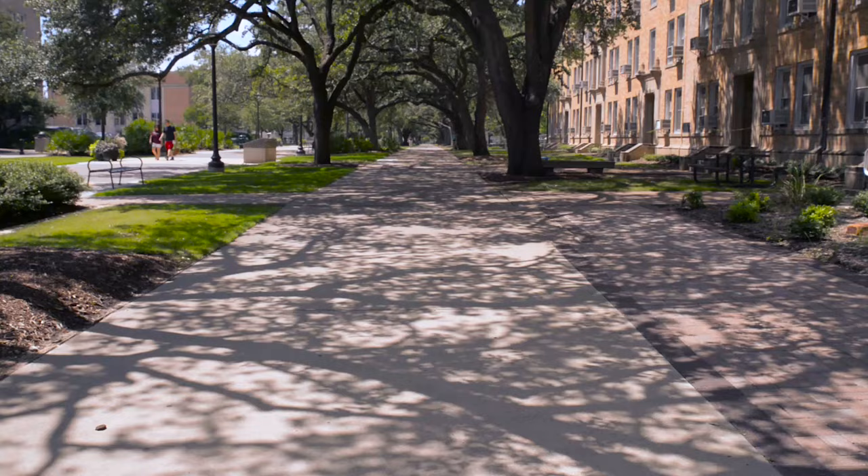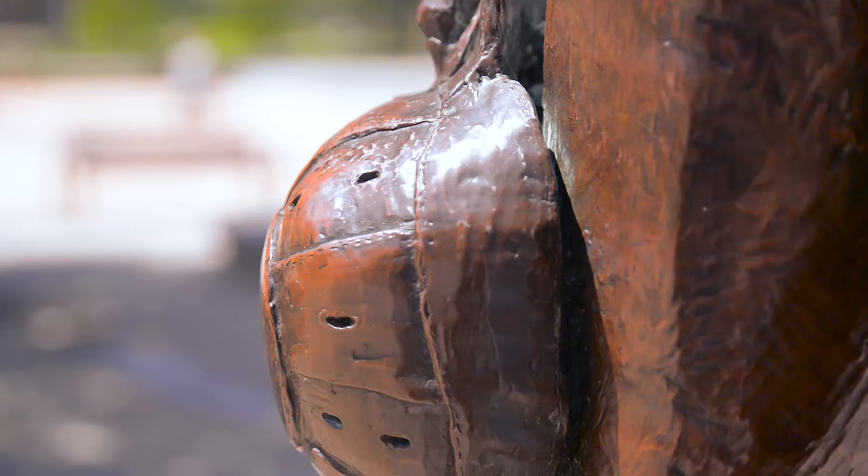Howdy and welcome to Aggieland! We are excited to give you a brief virtual tour of Texas A&M's main campus. We will be highlighting a few buildings and traditions to give you an idea why Texas A&M is such a special place.